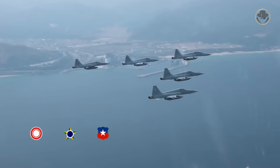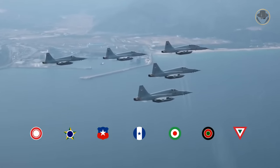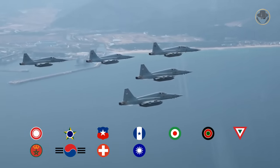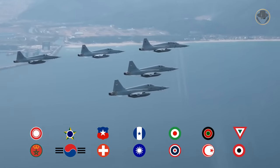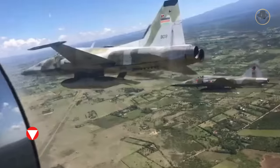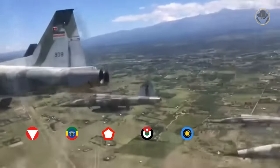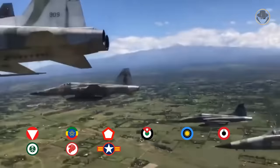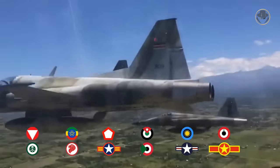Current operators of the F-5E/F Tiger II include Bahrain, Brazil, Chile, Honduras, Iran, Kenya, Mexico, Morocco, South Korea, Switzerland, Taiwan, Thailand, Tunisia and Yemen. Former users include Austria, Ethiopia, Indonesia, Jordan, Malaysia, North Yemen, Saudi Arabia, Singapore, South Vietnam, Sudan, the USA and Vietnam.